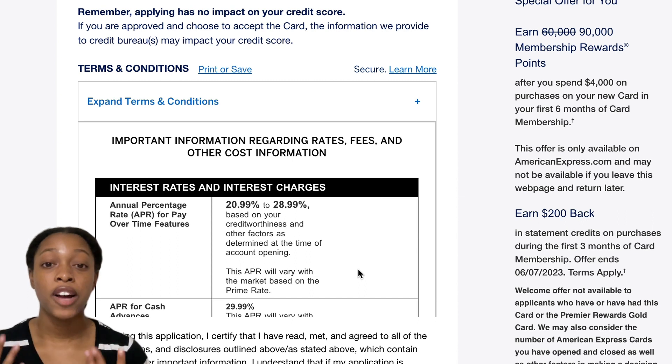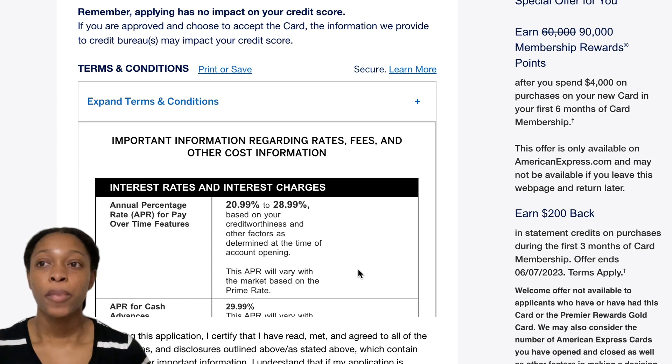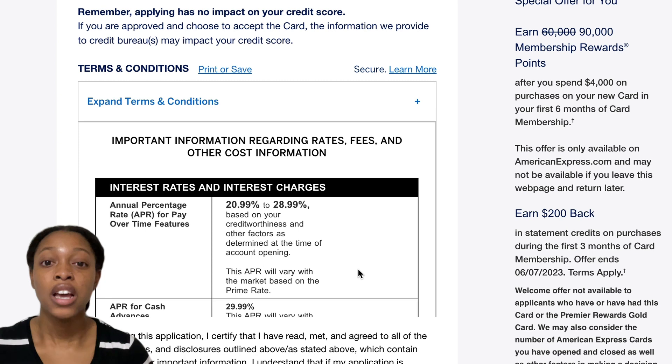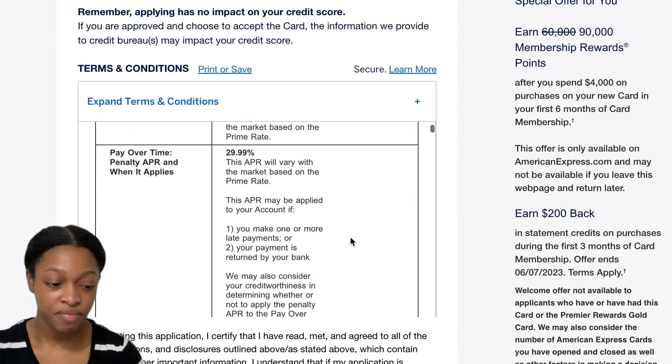It's really important to be responsible when applying for these cards. A lot of people talk about how great these cards are, and they are fantastic — I love my Amex Gold Card. But at the same time, some people have a hard time managing money, spend because of emotional triggers, or have never been taught to manage their finances. Just make sure you're aware of that trailing interest. I'd hate for you to get stuck in that cycle, so please be careful.